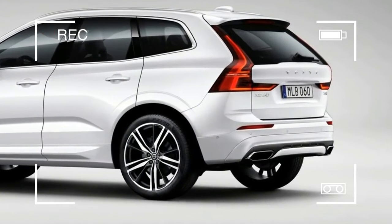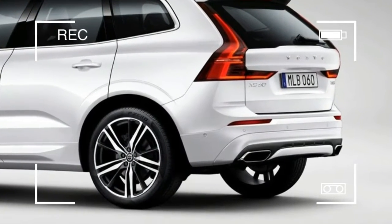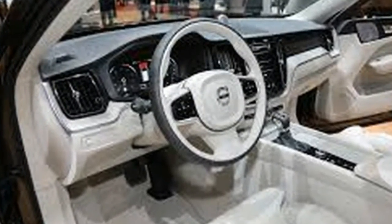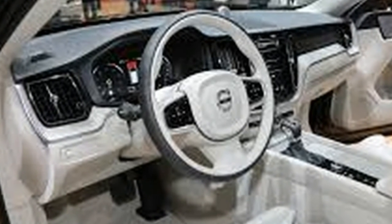Along with the XC60, Volvo will show off updates to the S90 for the 2018 model year. Changes should be minor, since the sedan just arrived in the US last year. A plug-in hybrid model was scheduled to join the lineup this year.